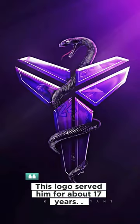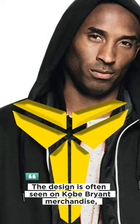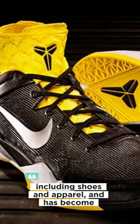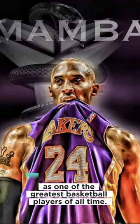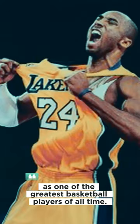This logo served him for about 17 years. The design is often seen on Kobe Bryant merchandise, including shoes and apparel, and has become an iconic symbol associated with his legacy as one of the greatest basketball players of all time.